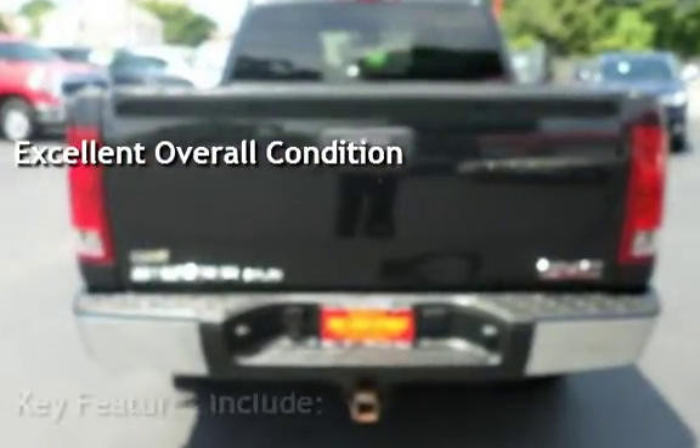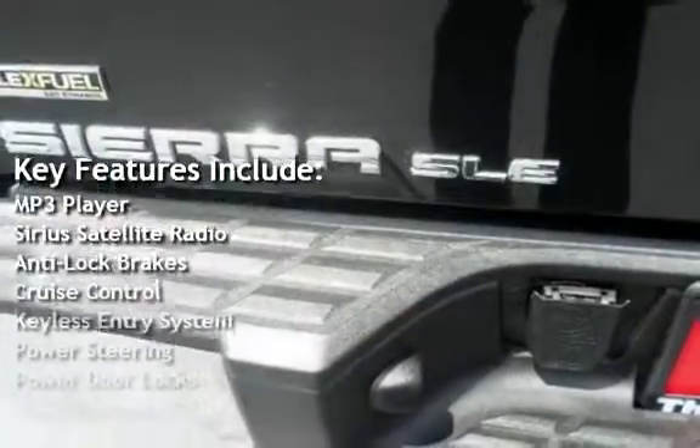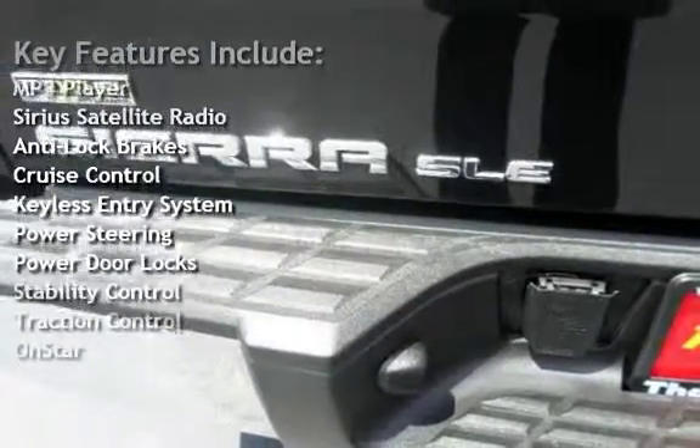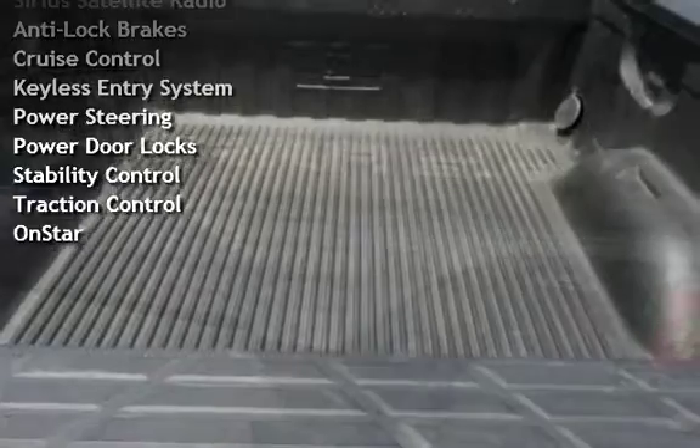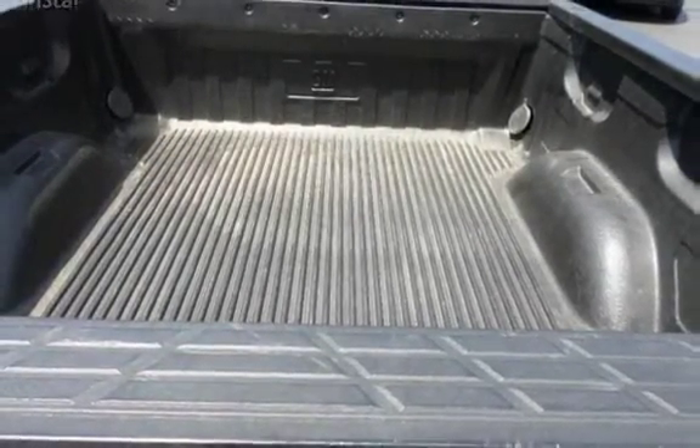Key features include: MP3 player, Sirius satellite radio, anti-lock brakes, cruise control, keyless entry, power steering, power door locks, stability control, traction control, and OnStar.